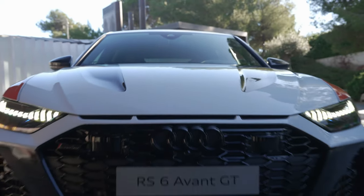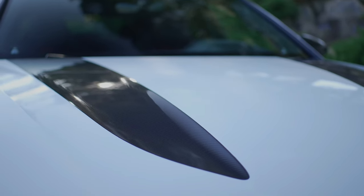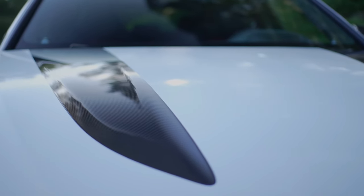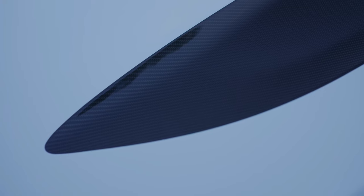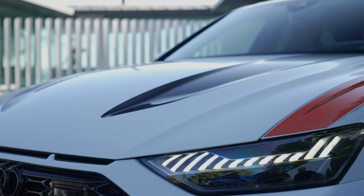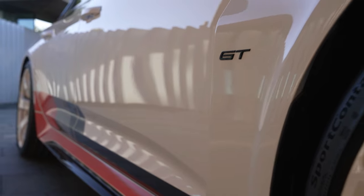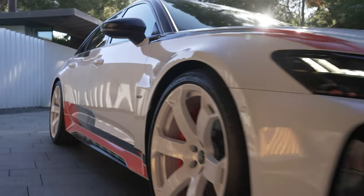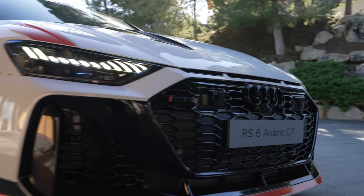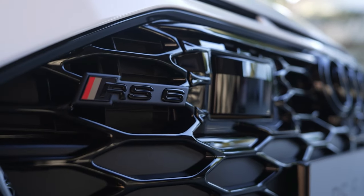The idea of the Audi RS6 Avant GT goes back to the Apprentice Project RS6 GTO concept from 2020. Twelve apprentices learning to work as bodywork and vehicle construction mechanics, automotive mechanics, automotive painters, and tooling mechanics worked on the project for six months with the support of Audi design. They took most of their inspiration from the legendary Audi 94 IMSA GTO race car from 1989. The result shows the range of ways in which young talents can contribute to the company even during their apprenticeship.